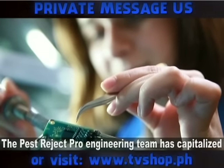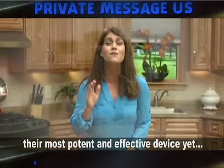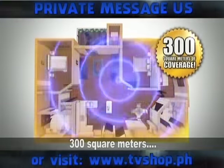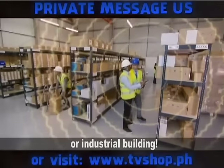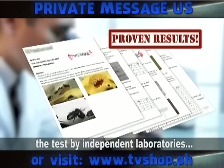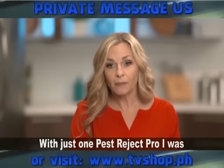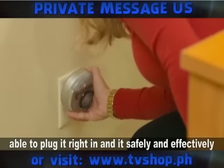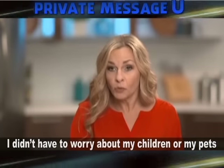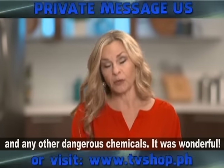The Pest Reject Pro engineering team has capitalized on a recent technological advancement to develop their most potent and effective device yet, with ultrasonic coverage of an incredible 300 square meters — so you can even use it in a large office space or industrial building. Pest Reject Pro's technology has been put to the test by independent laboratories and is proven to be a pest deterrent that works. With just one Pest Reject Pro, I was able to plug it right in, and it safely and effectively took care of my problems within a day — without worrying about my children, my pets, or any dangerous chemicals.